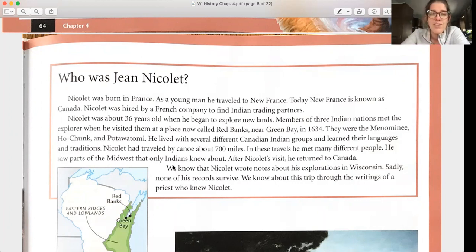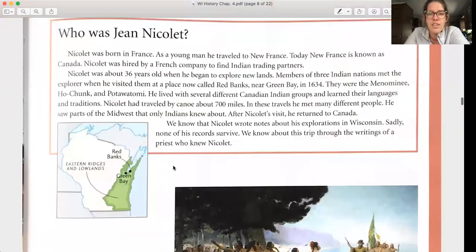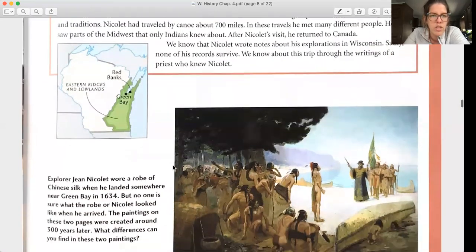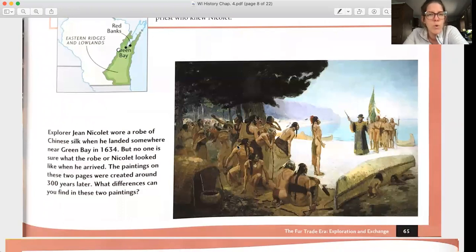Nicolet had traveled by canoe about 700 miles, meeting many different people and seeing parts of the Midwest that only Indians knew about. After his visit he returned to Canada. We know Nicolet wrote notes about his explorations in Wisconsin, but sadly none of his records survived. We know about this trip through the writings of a priest who knew Nicolet. The painting shows explorer Jean Nicolet wearing a robe of Chinese silk when he landed near Green Bay in 1634, though no one is sure what the robe actually looked like.